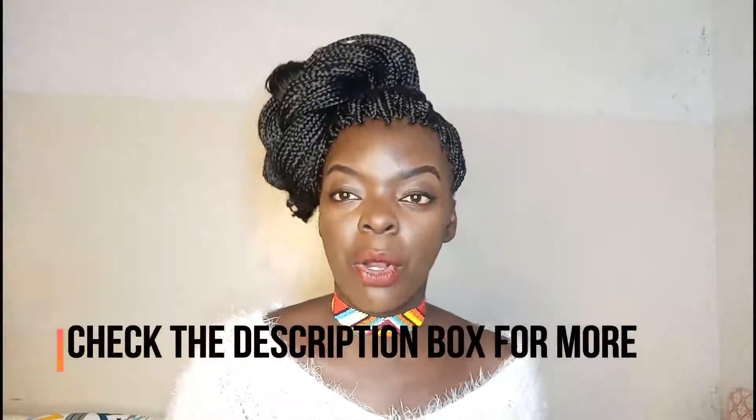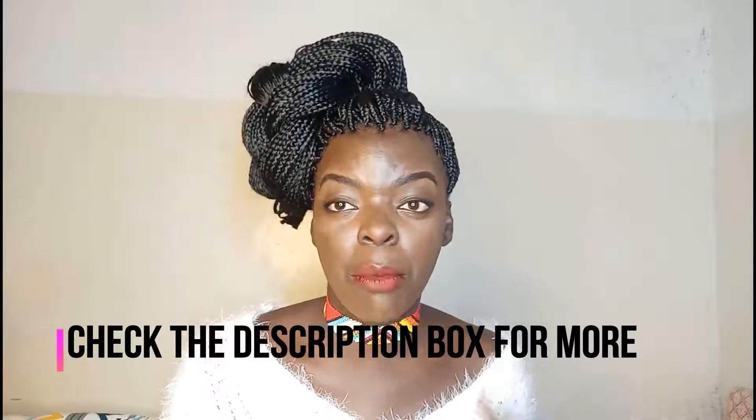Hi loves, it's Michelle, aka Nyale Chronicles, back with another video. Today we're going to be having a chilled, not hair-related video or DIY. I actually get several questions from people and friends about my piercings — was it painful and such — so I decided this is a good idea to sit down and walk you through body piercings. I have a belly ring and also a tattoo.